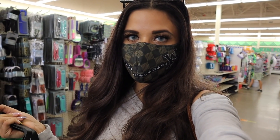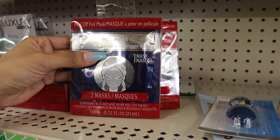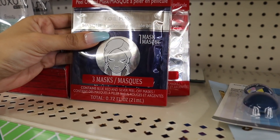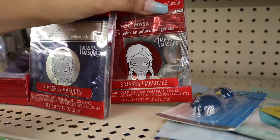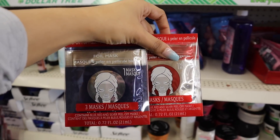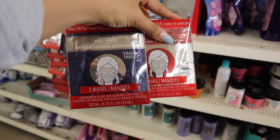You get three masks for a dollar — that is honestly blowing me away. This one says a blue peel-off foil mask and you get three of them for a dollar so I might as well give it a go. The other option is a silver peel-off foil mask, also three for a dollar. I've never tried this brand before so I'm a little scared, but I'll keep you updated on my Instagram story.